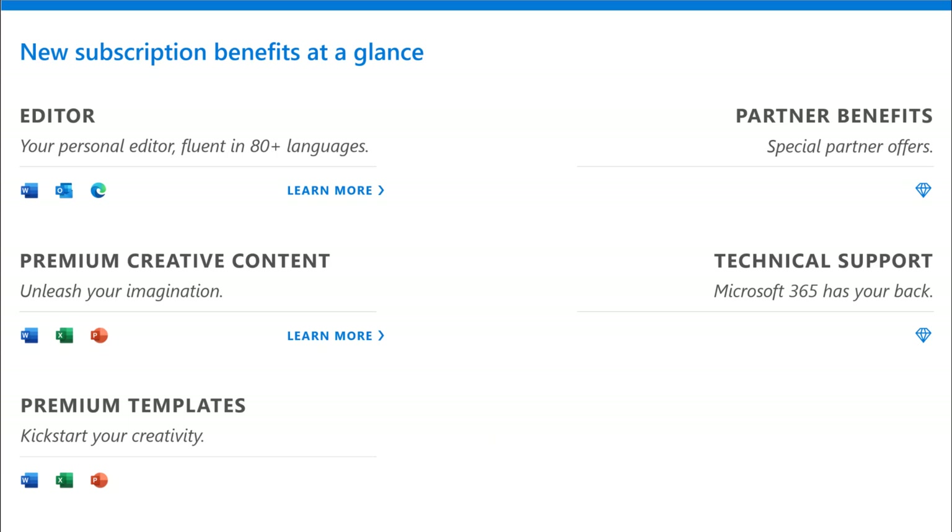So at a glance, what's new? Editor — your personal editor, fluent in over 80 languages, available on your desktop and mobile devices. Premium creative content designed by professional creatives to help your Word documents and PowerPoints look and feel great. Premium templates to help kickstart your creativity in Word, Excel, and PowerPoint. Partner benefits that will be released over time to help you get more value out of your subscription with our various partners. And technical support — Microsoft 365 has your back whether it's a Windows 10 concern or an Office concern.